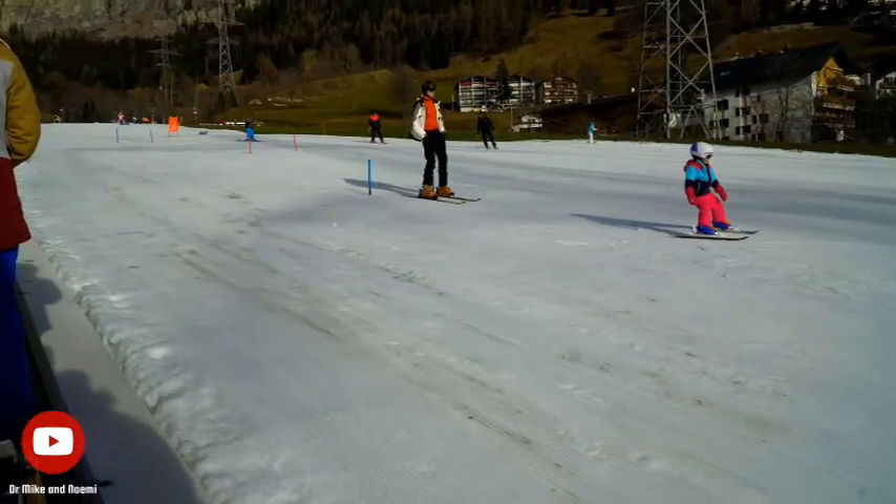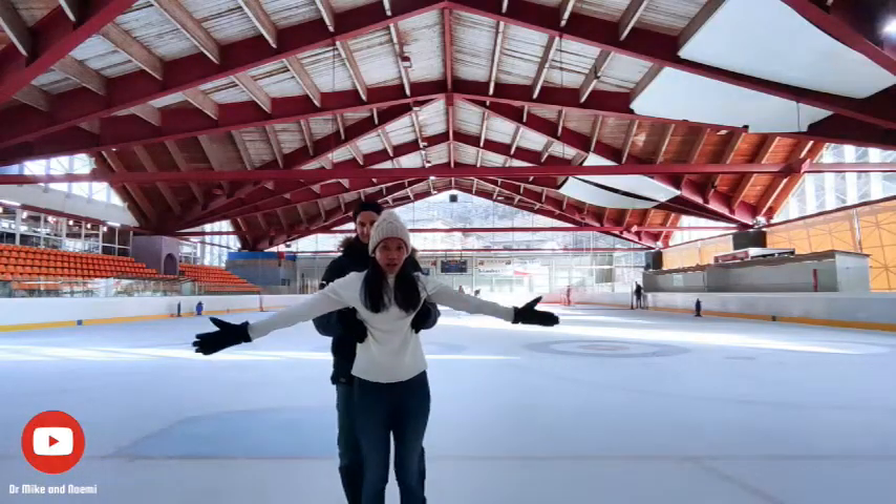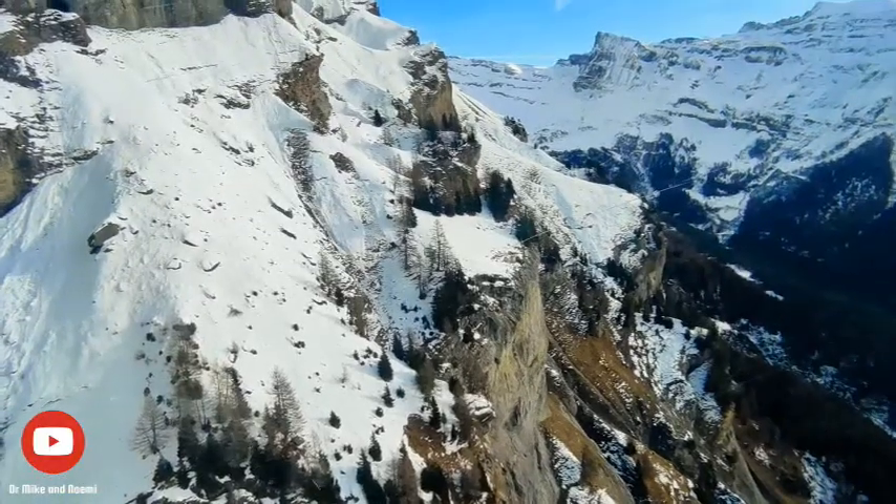From skiing to sledging, ice skating to trekking, there is something for everyone to enjoy in Lukerbad.